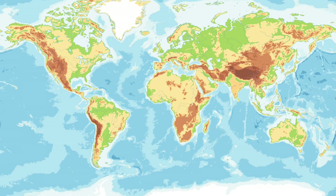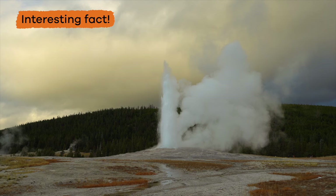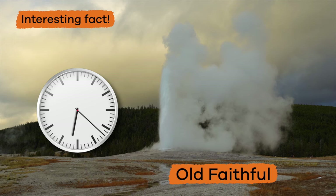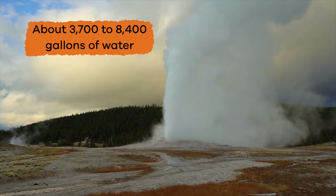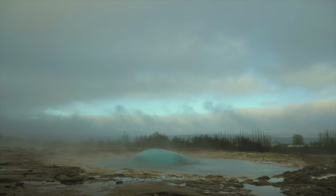Most of the world's geysers are located in the United States, especially in the West, as well as Iceland and New Zealand. Here is an interesting fact about Old Faithful: it gets its name because it erupts on a very regular basis. It is estimated that each eruption discharges about 3,700 to 8,400 gallons of water, and the jets of water can rise to heights of over 180 feet.